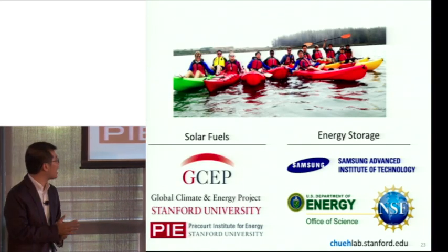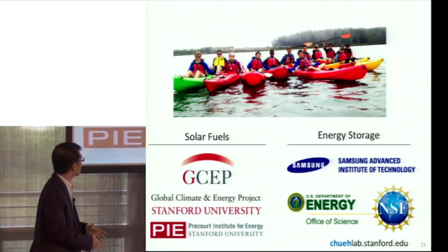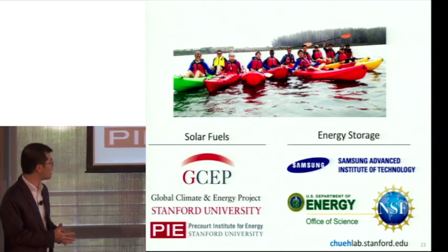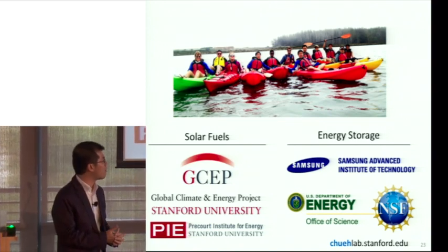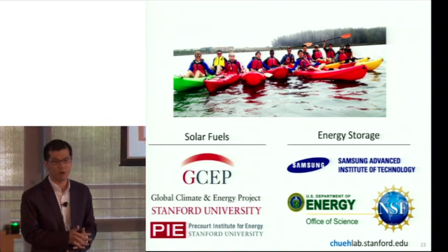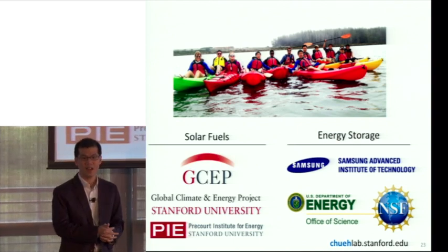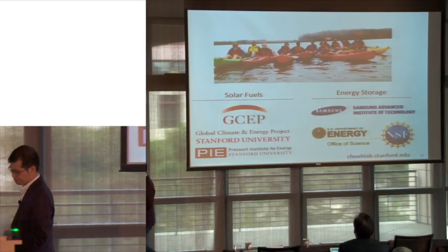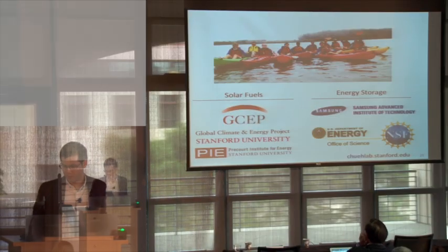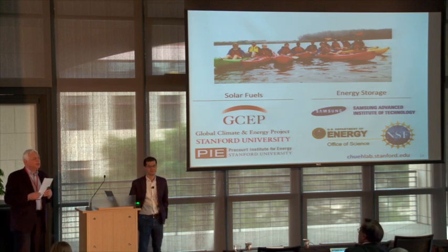I'd like to thank our funding agencies. The solar fuel work is supported by the GSEP program here at Stanford as well as the Precourt Institute of Energy. The energy storage work on batteries is primarily supported by Samsung Electronics, the DOE, and the NSF. Thank you for your attention.